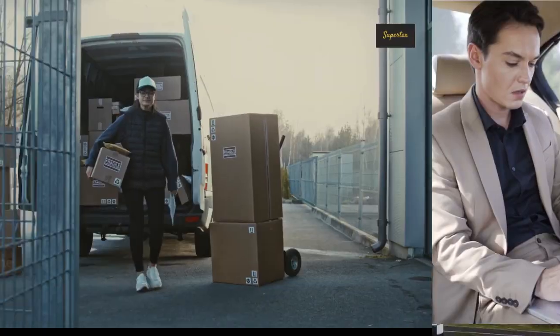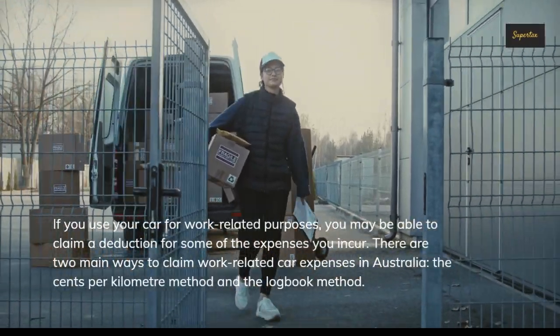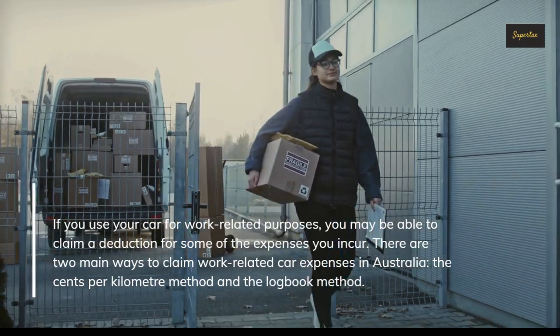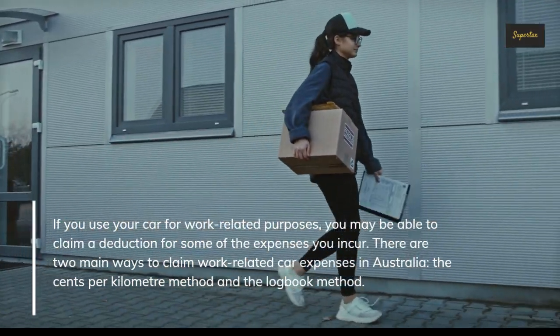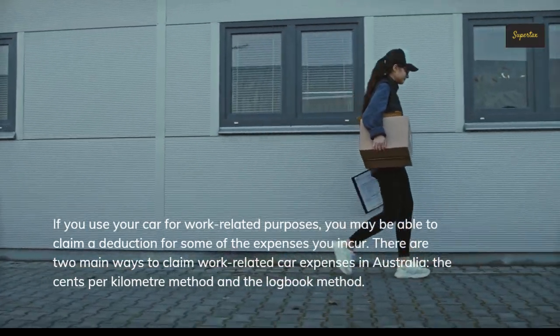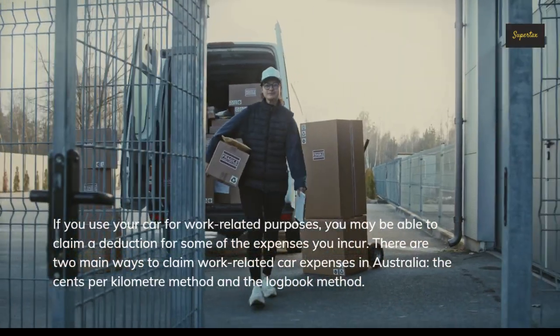Work-related car expenses in Australia. If you use your car for work-related purposes, you may be able to claim a deduction for some of the expenses you incur. There are two main ways to claim work-related car expenses in Australia: the cents per kilometer method and the logbook method.